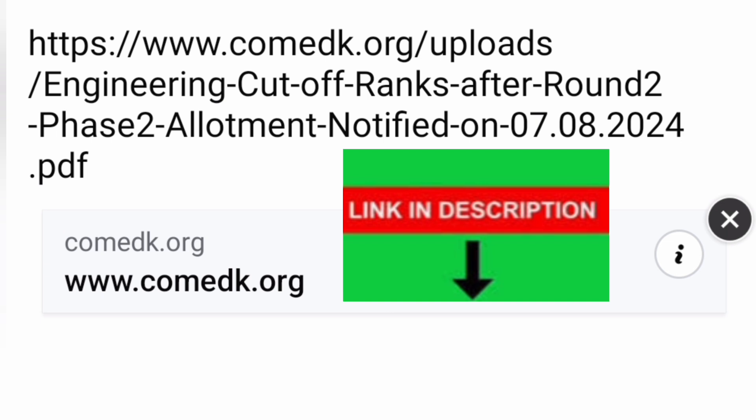I have made a separate video for the dates of the Round 3 process which you can check. That's all — thanks for watching, best of luck to all of you to get the best seat. Take care and bye for now.